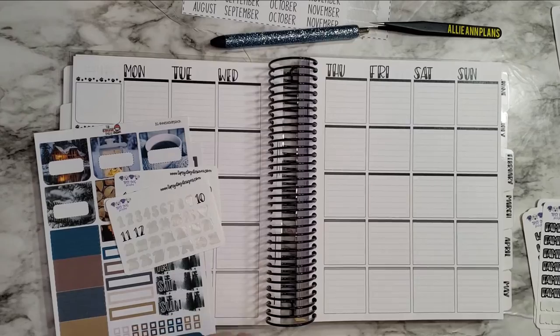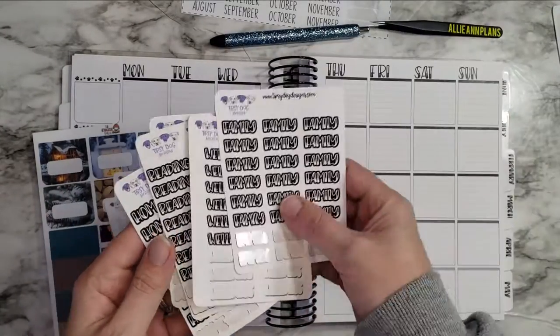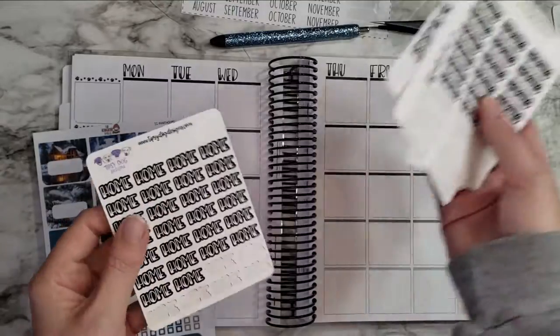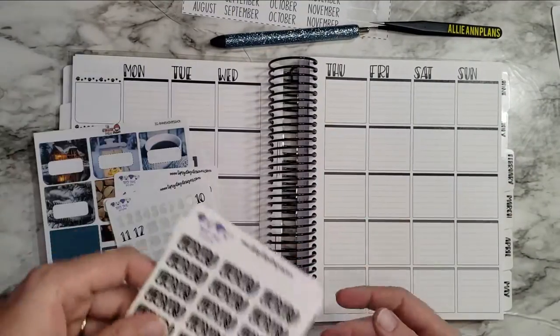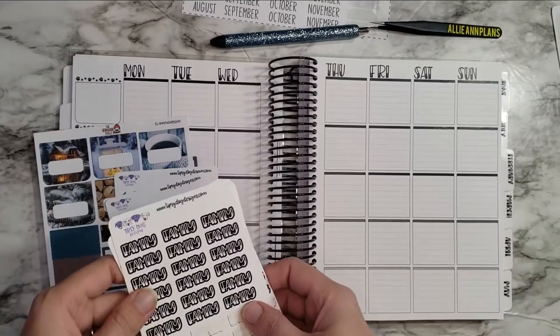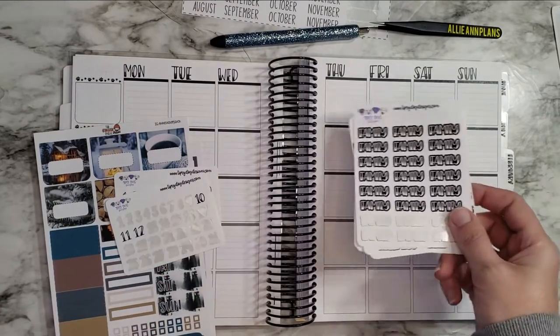I also have Tipsy Dog Designs on my categories — we've got family, wellness, breathing, dinner, and home. I've talked about all the categories in other videos, so you can go back and watch last week's video. But I have these from Tipsy Dog.